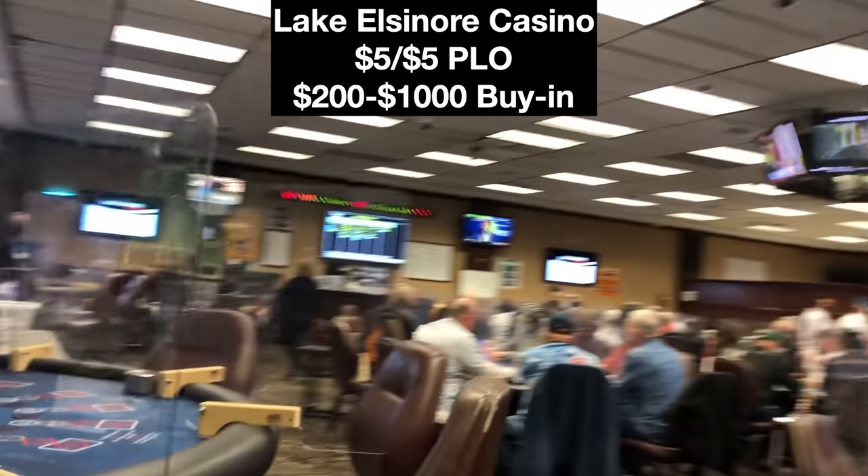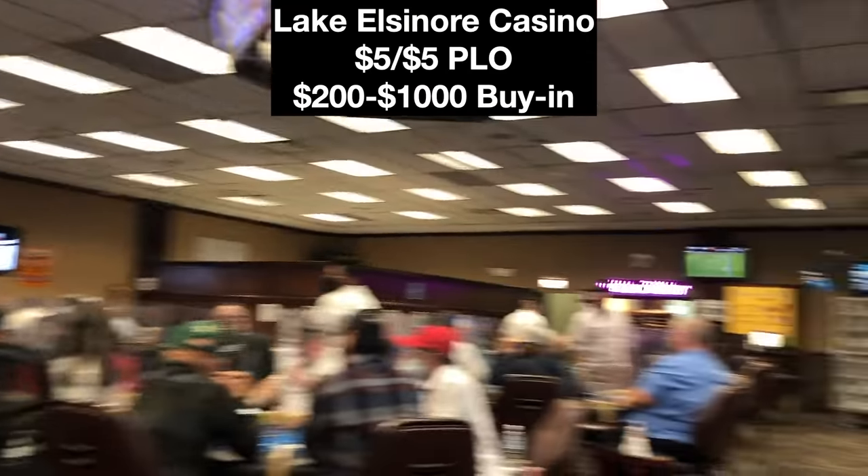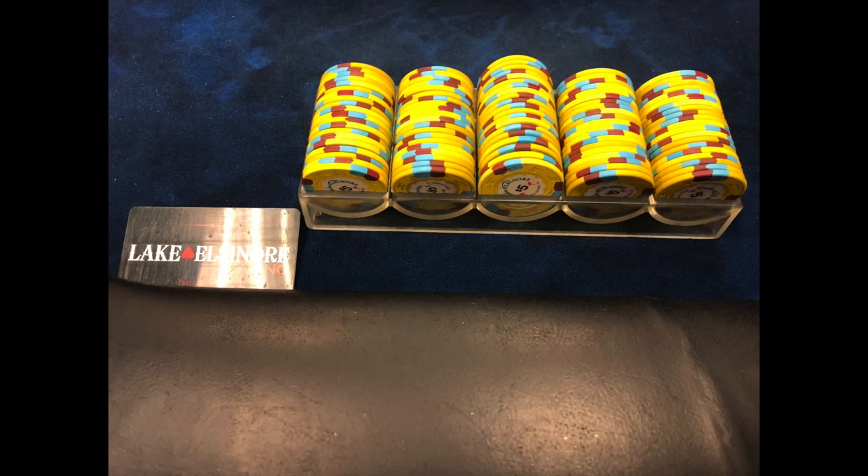We're back at the lake. I'm going to try to build on the momentum from the last couple sessions. I'm hoping that playing longer and buying in deeper — now $500 — is going to lead to some bigger pots. So let's get into it.